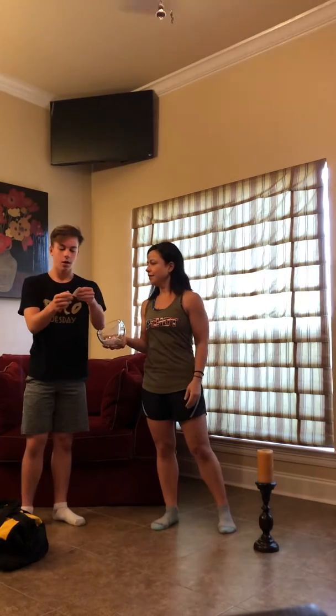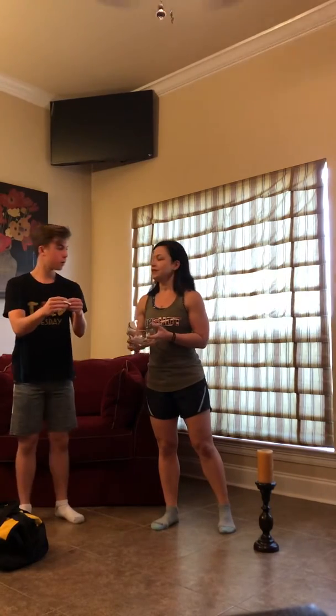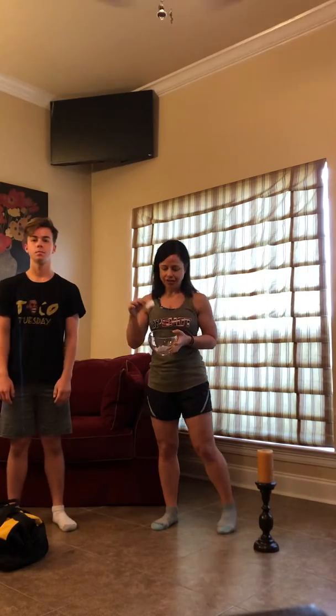See how many we're doing today. Four. Okay, so 10 plus four equals 14 lunges today.